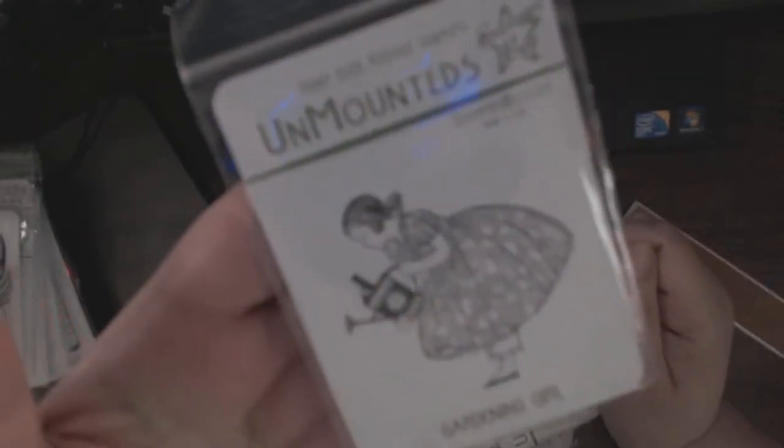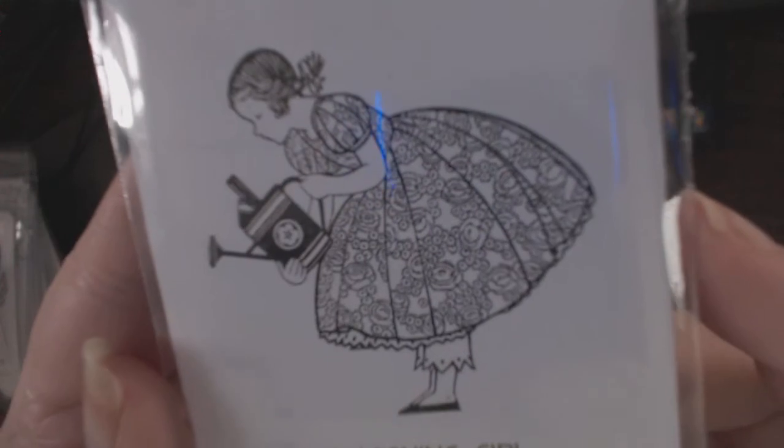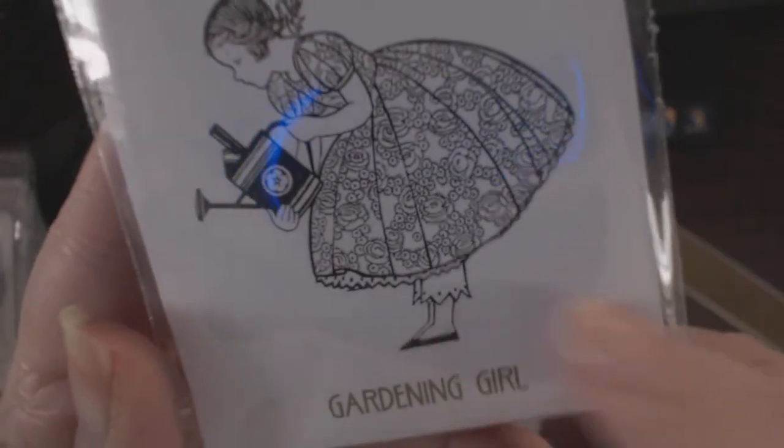Oh, and this one is just so sweet — Gardening Girl. Look at the detail in her dress. Hopefully the camera will focus. Look at that lacy detail and little petticoat sticking out. So cute — love this one.